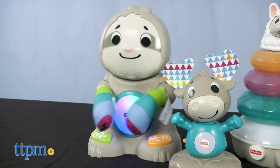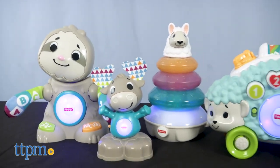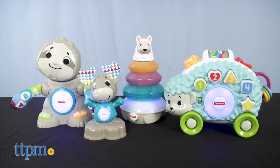Each toy is for ages 9 months and up and they all include AA batteries. Those are for the in-store Try Me feature, so you might want to replace them before you play for best results. These create such a new and unique play experience for babies.